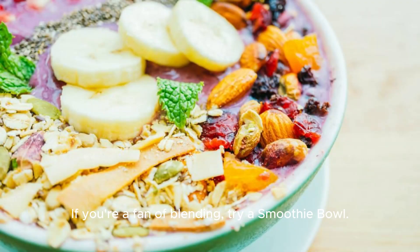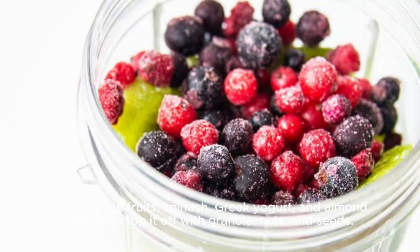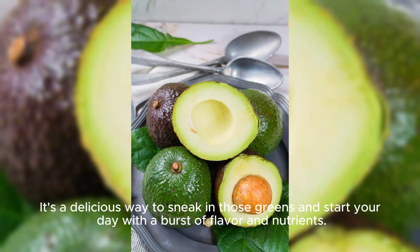If you're a fan of blending, try a smoothie bowl. Blend frozen fruits, spinach, Greek yogurt, and almond milk, then top it off with granola, nuts, and seeds. It's a delicious way to sneak in those greens and start your day with a burst of flavor and nutrients.